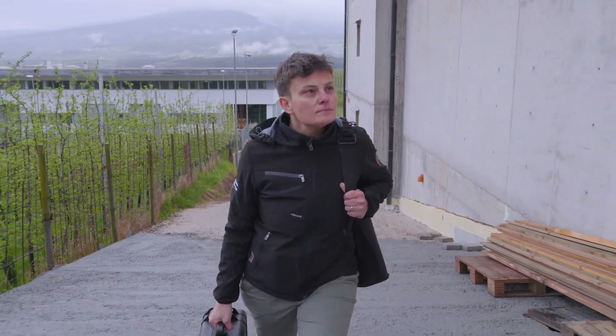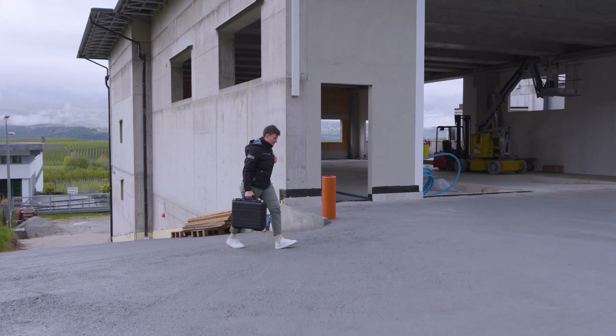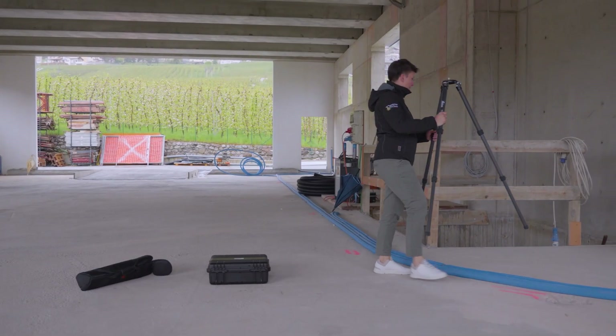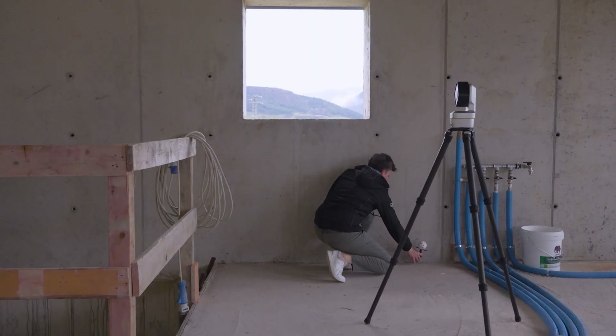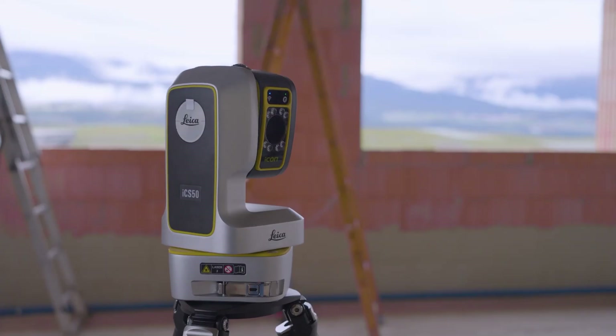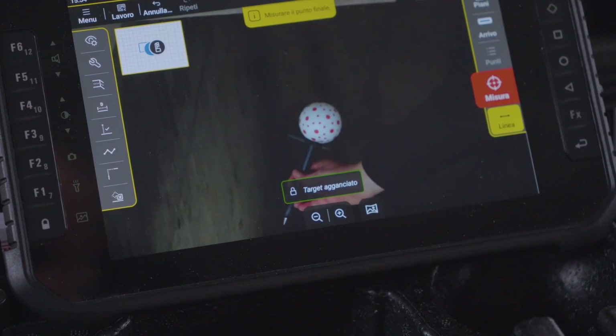My typical day starts by arriving on the construction site to check on the current state of the site. Whether it's an empty room or an existing structure, with Icon Trades I can survey many points quickly and independently. With the VPEN I can measure difficult, often hard-to-reach points with high precision. This simplifies the work a lot and allows us to carry out complex surveys quickly.